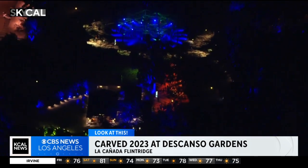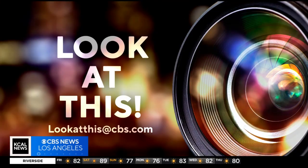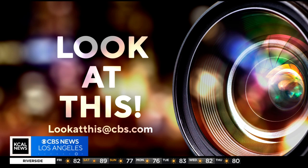Taking a look at this weekend from SkyCAL, I'm Desmond Shaw. Looks like so much fun! If you'd like Desmond to take a look at something interesting in your neighborhood, you can write us at lookatthisatcbs.com.